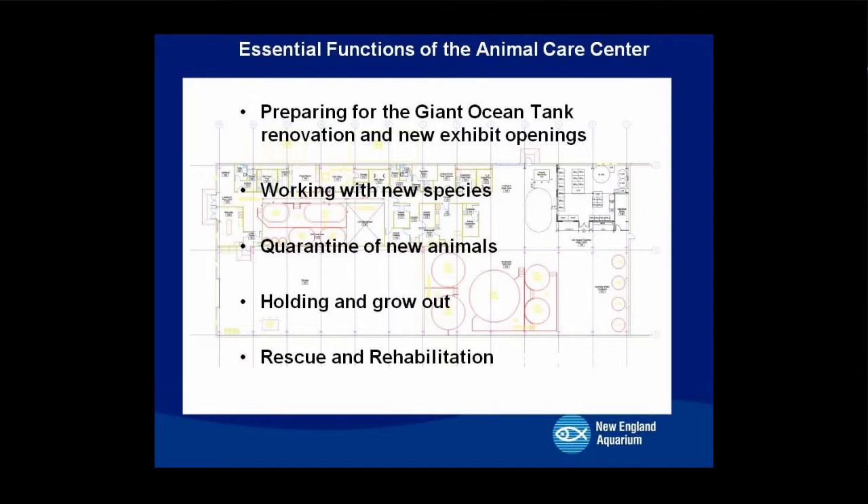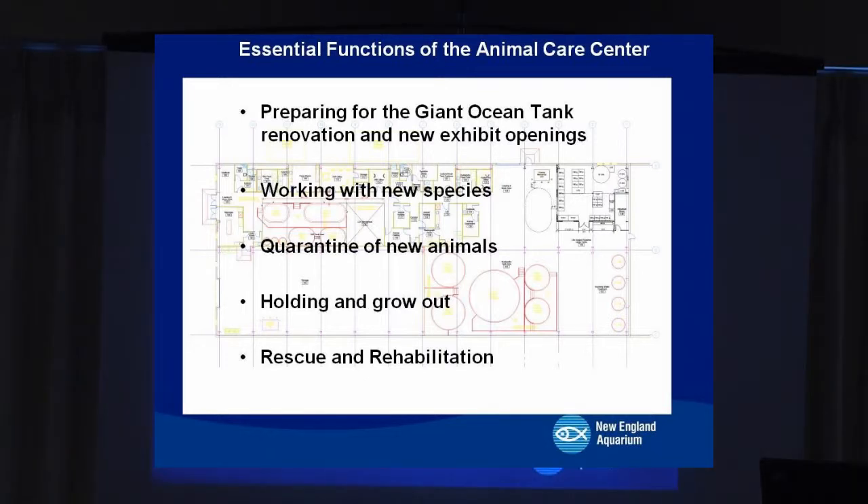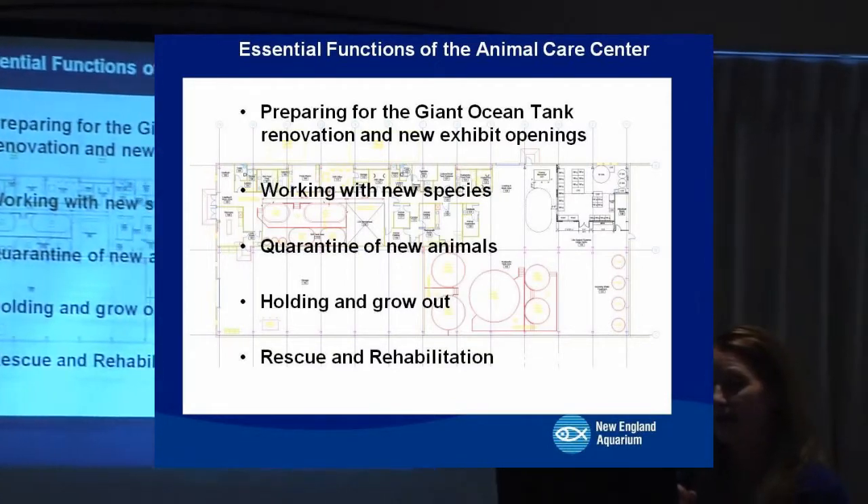This facility is something many long-time staff members, including myself, have dreamed of for years. It allows us to do critical functions that were not possible in Boston due to space restrictions. The primary functions are: to prepare new exhibits for opening by bringing species in early, to quarantine new animals, to hold and grow out animals, and to serve as home to rescue and rehabilitation.